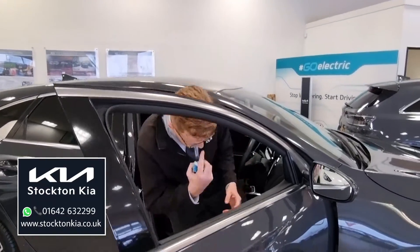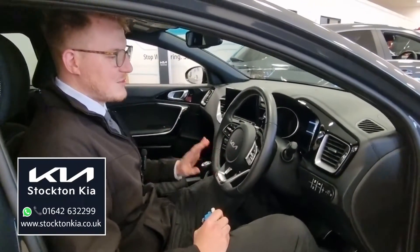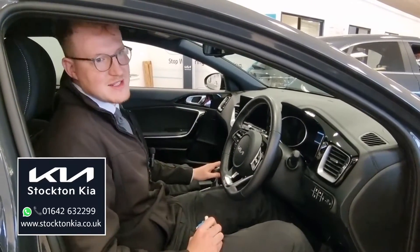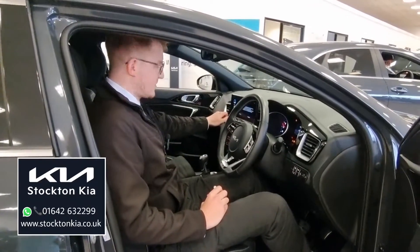Some of the used approved benefits I'll talk you through: you get a top-up to a seven-year warranty from the day you drive away. When you drive this out of the dealership, you get a seven-year warranty, which is exactly the same as a brand new car. You also get two years roadside assistance — that is a really good package. You get a nearly new car with all these benefits on it.